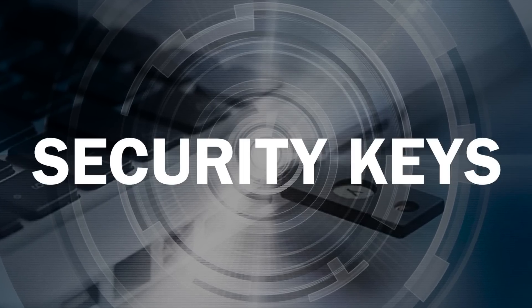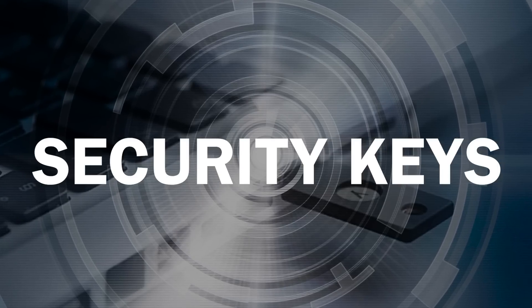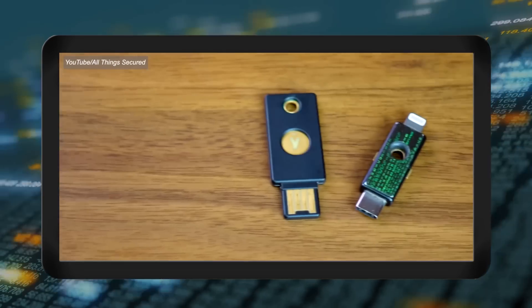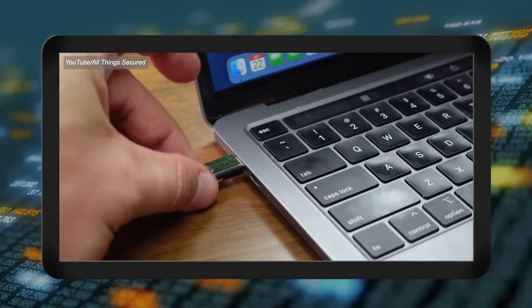The final 2FA type we'll dive into is security keys, which are considered the gold standard for two-factor authentication. Security keys come in two broad categories. There are internal platform authenticators — meaning integrated inside of a device, like a security chip or biometrics device like a fingerprint reader or facial recognition sensor. Then there are external roaming authenticators, which are little external hardware authenticators that you connect to your device via Bluetooth, NFC, or USB when you want to authenticate. They communicate with your computer via FIDO CTAP, which stands for Fast Identity Online Client to Authenticator Protocol.